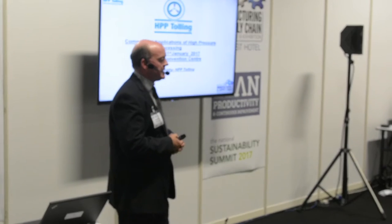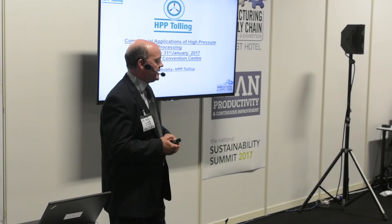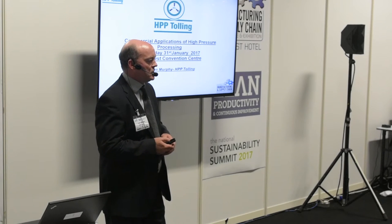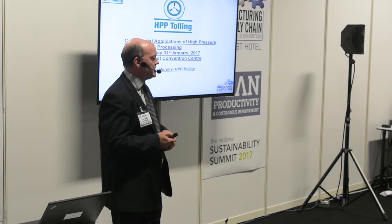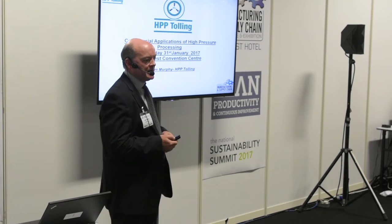Good afternoon everybody. My name is Liam Murphy from a company called HPP Tolling. My presentation today is commercial applications of HPP technology in the food industry. I'm going to spend a few minutes giving a little bit of an introduction to our company, talk about the benefits and the applications of HPP technology, and then give some commercial examples of food products that are currently on sale in the marketplace.